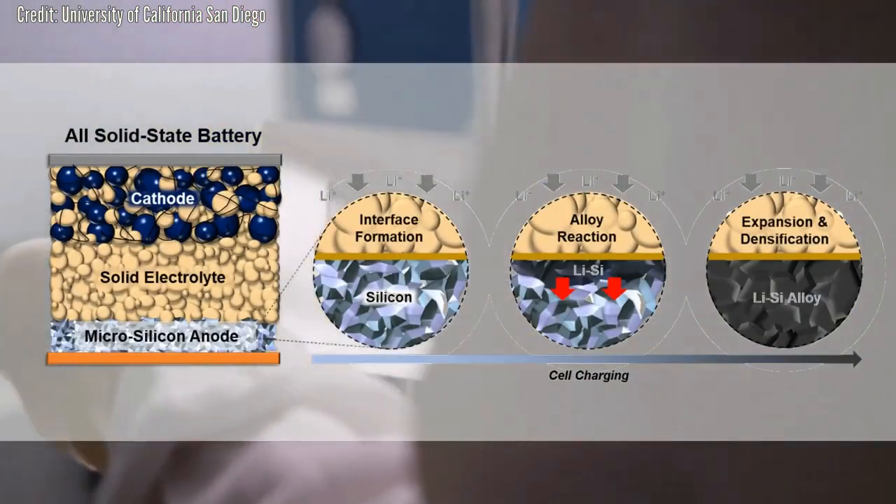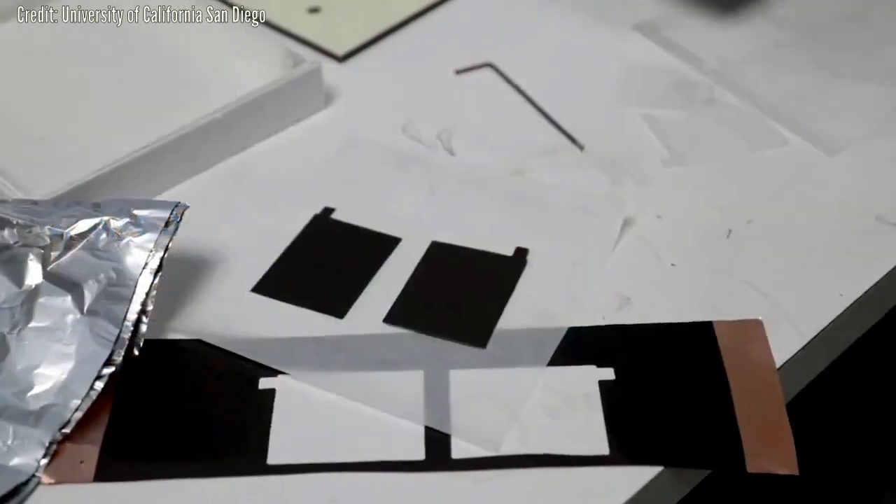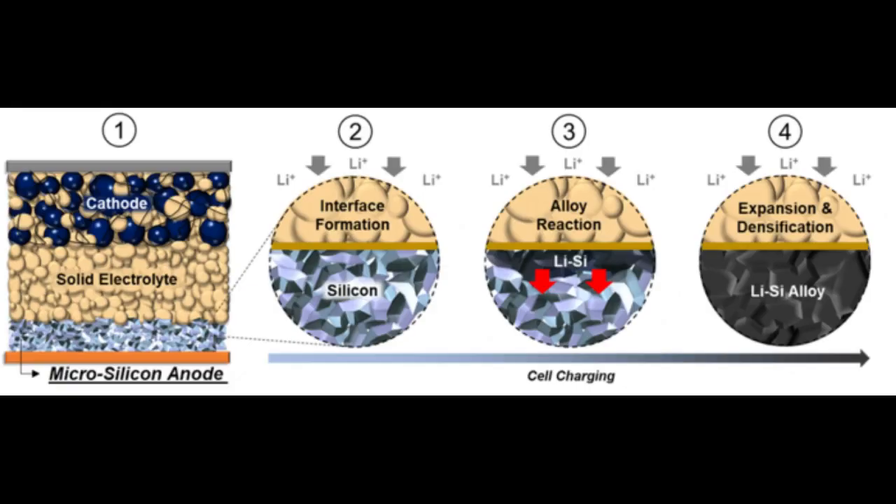Silicon anodes, of course, are not new. For decades, scientists and battery manufacturers have looked to silicon as an energy-dense material to mix into or completely replace conventional graphite anodes in lithium-ion batteries. Theoretically, silicon offers approximately ten times the storage capacity of graphite. In practice, however, lithium-ion batteries with silicon added to the anode to increase energy density typically suffer from real-world performance issues.